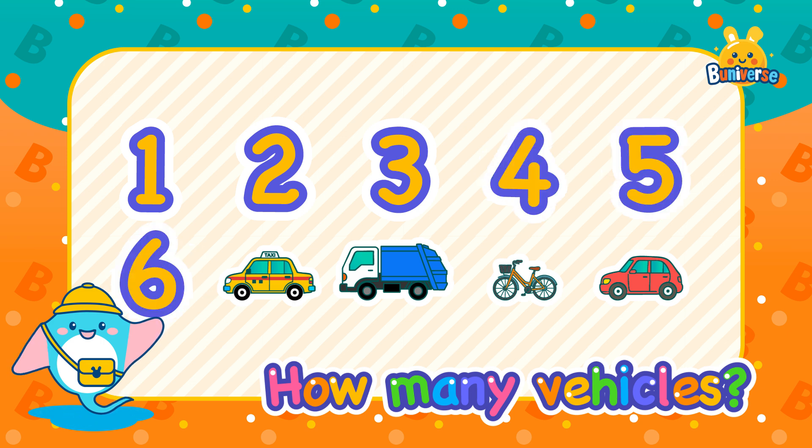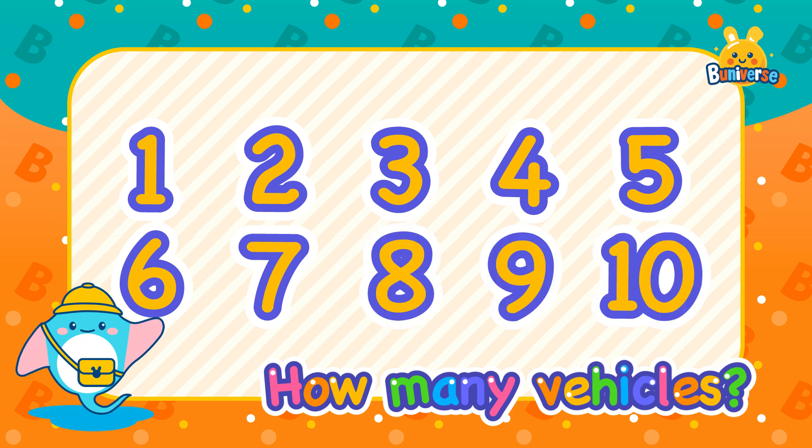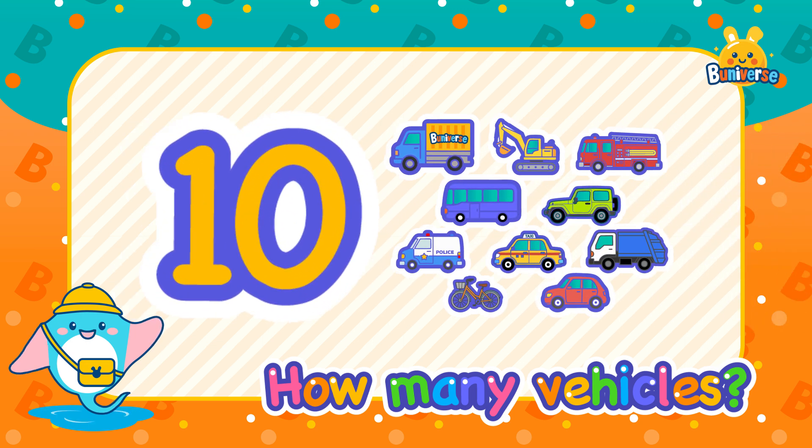6, 7, 8, 9, 10. Yeah, there are 10 vehicles. Hooray!